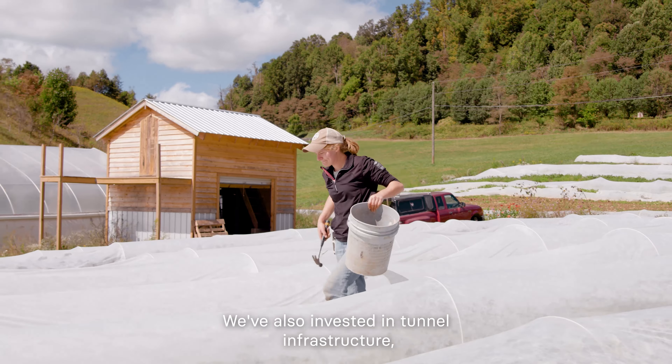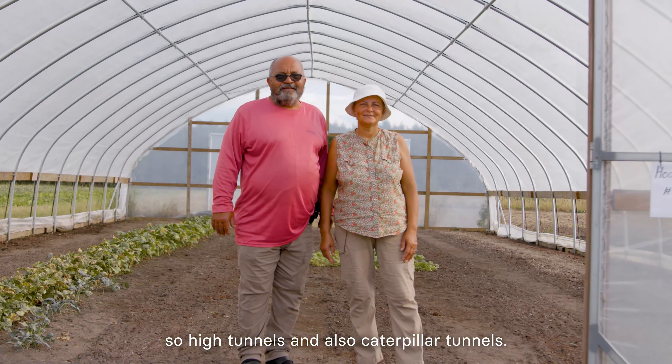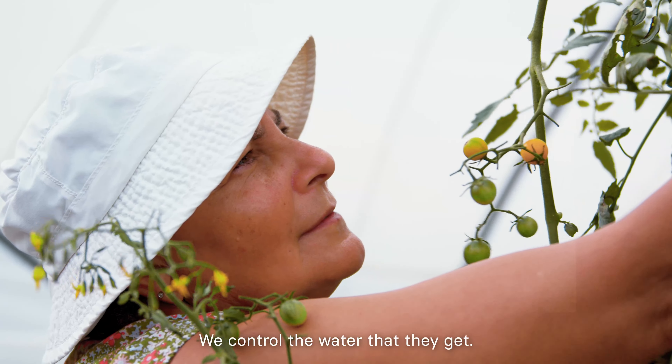We've also invested in tunnel infrastructure — high tunnels and also caterpillar tunnels. With those, we can control the environment and control the water that the plants get.